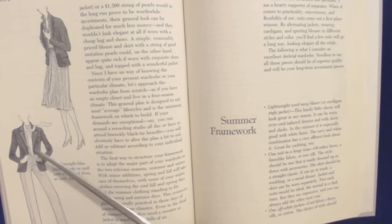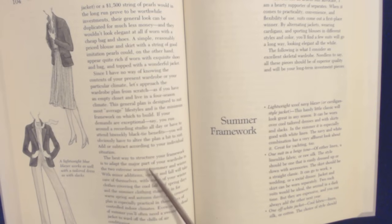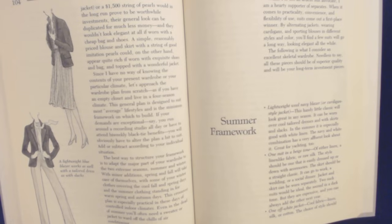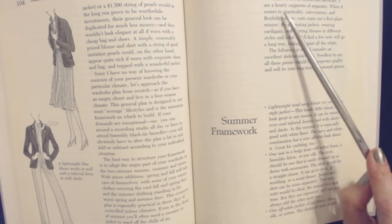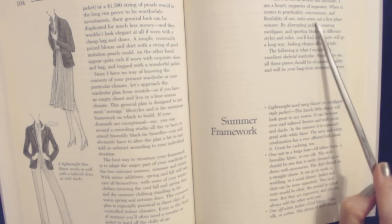A lightweight blue blazer works just as well with a tailored dress as with slacks. The best way to structure your framework is to adapt the major part of your wardrobe to the two extreme seasons — summer and winter. With minor additions, spring and fall will take care of themselves, with some of your winter clothes covering the cool fall and spring days and the summer clothing standing in for warm spring and autumn days. This crossover plan is especially practical in these days of controlled indoor climates. Even in the dead of summer, you'll often need a sweater or jacket to ward off the chills of air conditioning. When it comes to practicality, convenience, and flexibility, suits come out in first place for winter.